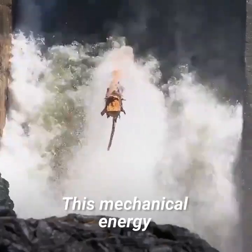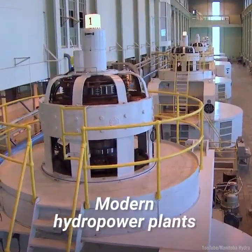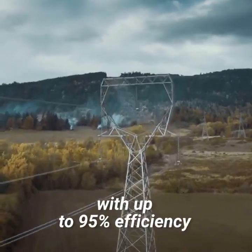This mechanical energy is then converted into electrical energy with incredible efficiency. Modern hydropower plants can convert energy from water held by a dam into electricity with up to 95 percent efficiency.